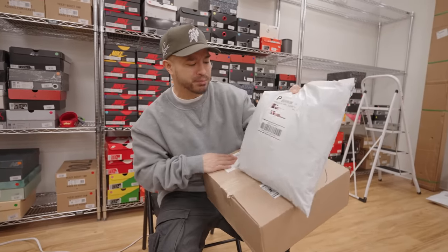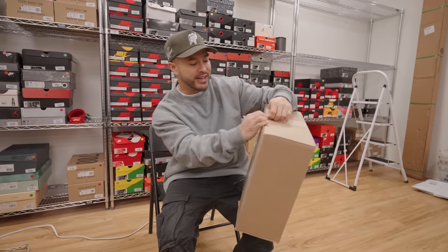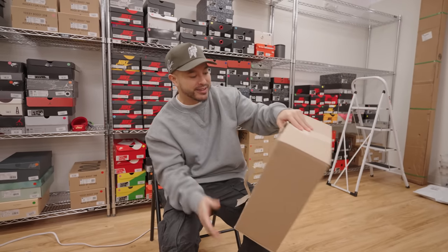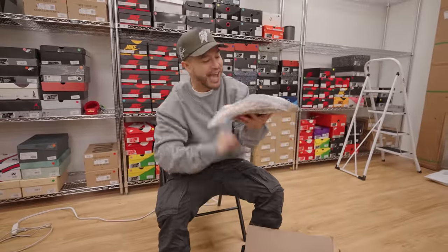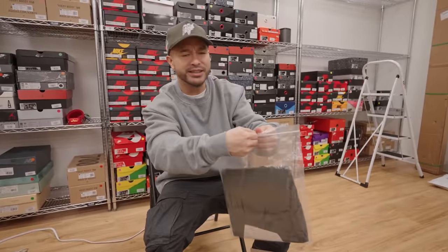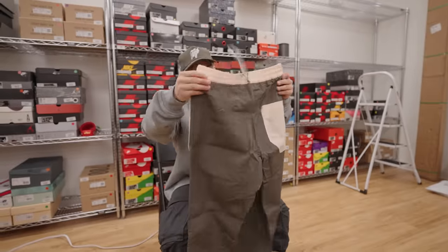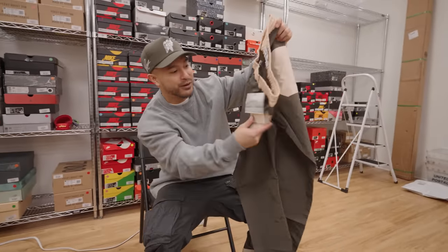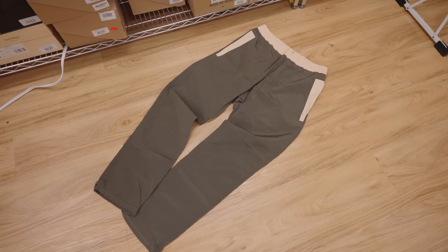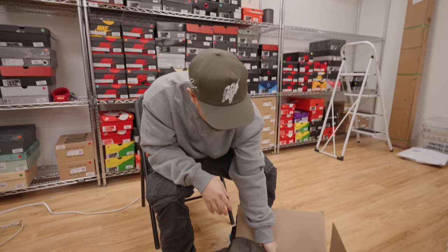Next up we got two packages — one from Street Market Supply and one from Essence. Let's open the Essence one first, from their latest sale. I saw these pants and had no idea what the brand was, but I was looking for some sportier pants to rock. Let's just say these are gonna get returned. I don't even have to try them on — these are definitely getting returned. That's the thing with ordering online — you just don't know how things are gonna turn out.